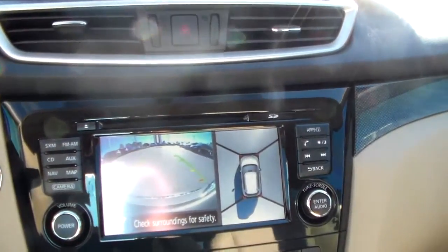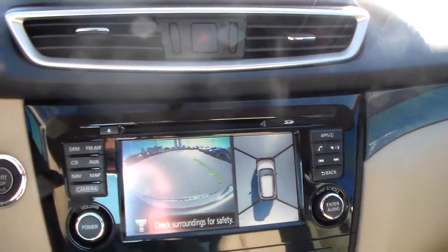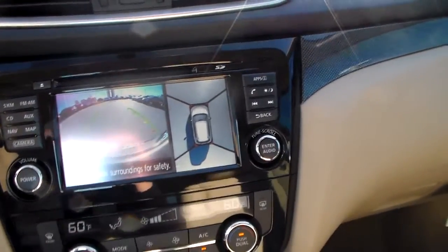You got your round view monitor right there with the camera. That way you can make sure you don't back over anything that may damage your vehicle, and you can also see in front of you and see all those corners — it really comes in handy for parallel parking.